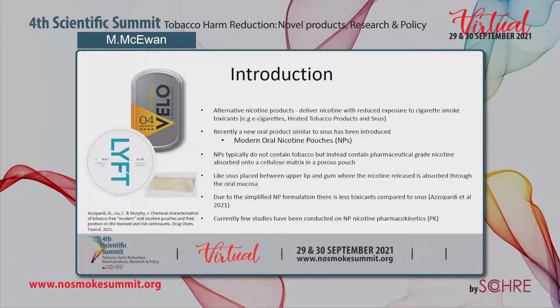Due to the simplified nicotine pouch formulation, there are fewer toxicants compared to snus. However, at present there is little information concerning the ability of nicotine pouches to deliver nicotine to users, or what impact the physical attributes of nicotine pouches such as nicotine content have on the delivery and pharmacokinetics.